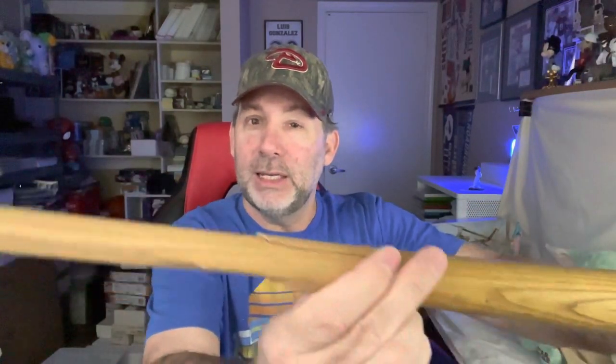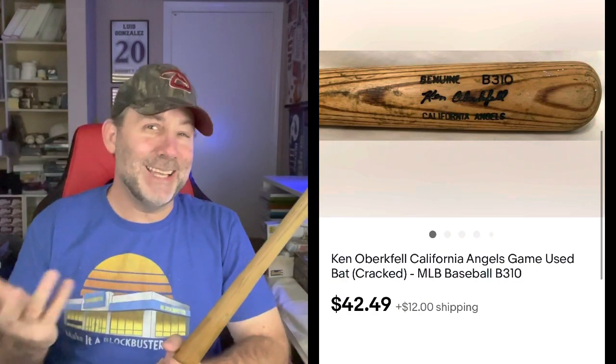Do you know who Ken Oberkfell is? This is one of his bats. I found it at a thrift store. You can see it's broken down on the handle — it's got a crack and is missing a big piece on the back. It says California Angels, though I knew him more as an Atlanta Brave and maybe a St. Louis Cardinal. You can see his number five on the end of the bat. He's not a really big name player, but I picked it up for just a couple dollars since it was sold as a broken bat. It sold for $42.49 — I originally had it at $50 and accepted an offer. I always ship bats in triangular mailing boxes with stuffing at the bottom and top. They usually weigh under two pounds.